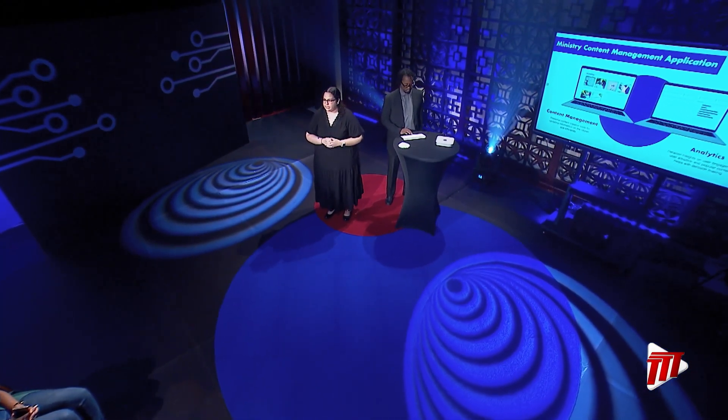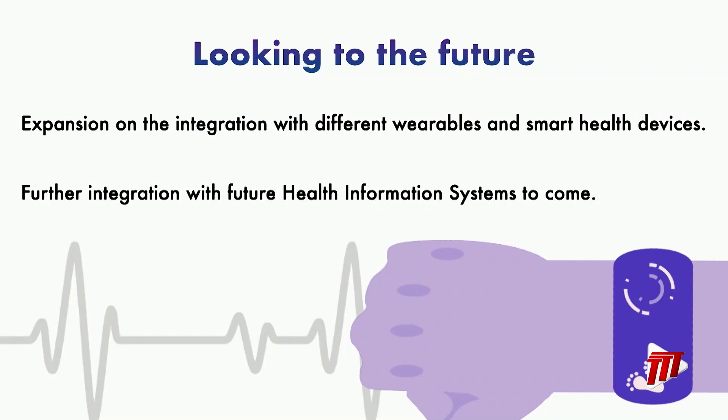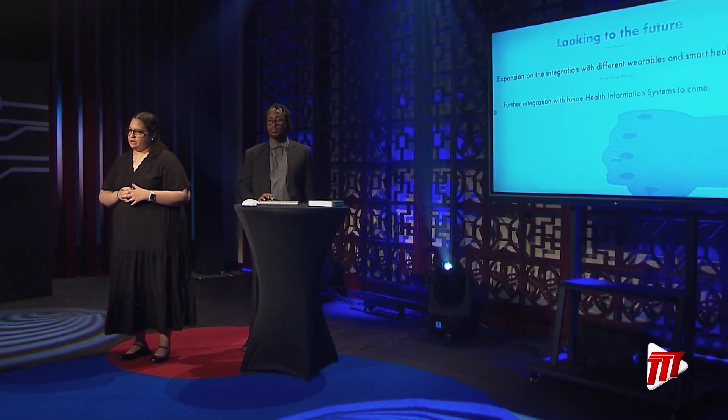How does health information get on the citizen app? Our ministry content management application makes updating content a breeze, and it provides detailed app analytics like user engagement and adoption for future decision making. Looking to the future, we'd like to expand on integration with smart wearables and devices to provide a more holistic health monitoring experience. We're not just introducing an app — we are paving the way for a healthier tomorrow by putting your health in your hands.